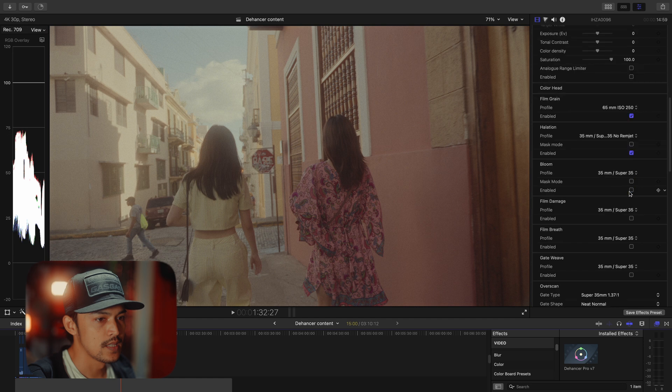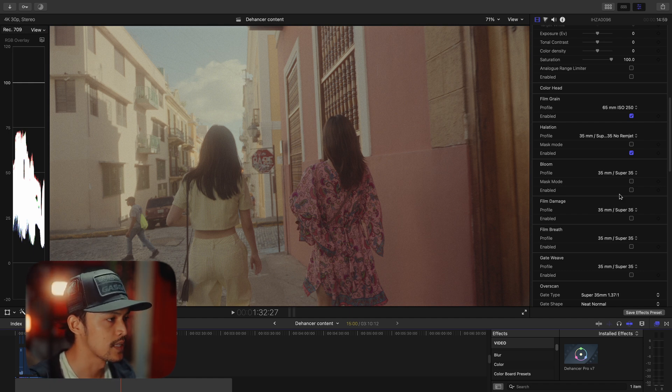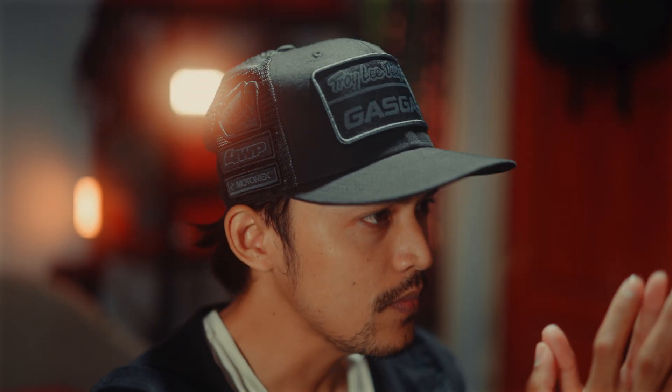So I add the bloom. It's already there because I added a vision filter in front of my lens. I probably just want to add a little bit more bloom. Okay, 65mm — it's more than enough. Just a small bloom, because I already have some from the filter. I love the way it looks already, it looks nice.